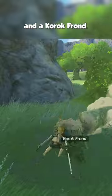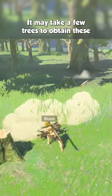Chop down a tree for a tree branch and a Korok frond. It may take a few trees to obtain these drops, so keep cutting.